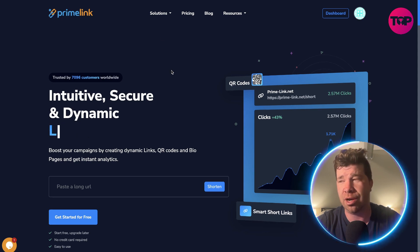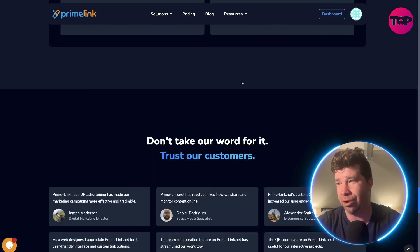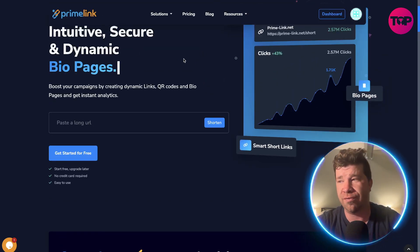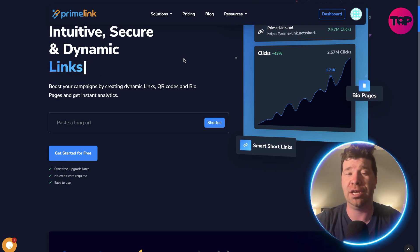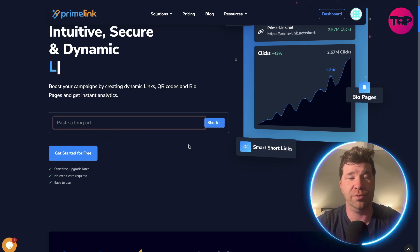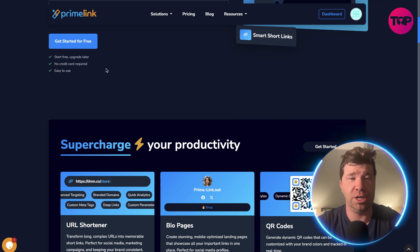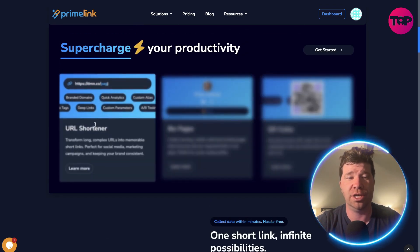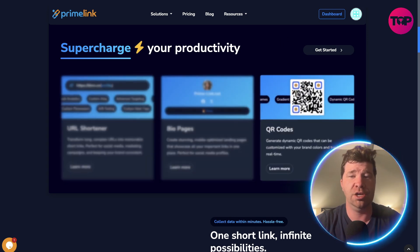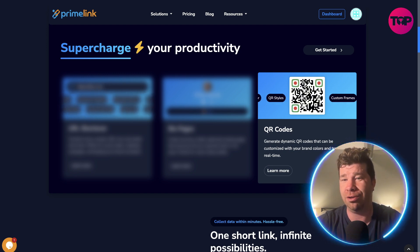If we go to Prime Link, I'm going to tell you guys right now, scroll through this whole website — you're not going to find one ad. That's a plus in my book already, makes me attracted to it. You guys will see right here, we got intuitive, secure and dynamic. They have many different things such as links, bio pages, and they even have QR codes. You can paste a long URL and easily shorten it. You can actually get started for free, upgrade later, no credit card needed, easy to use. Scrolling down: URL shortener, bio pages where you can put all your socials and your website, and QR codes that you can actually customize — so you're not getting some ugly blank QR code. You can see it's changed color.